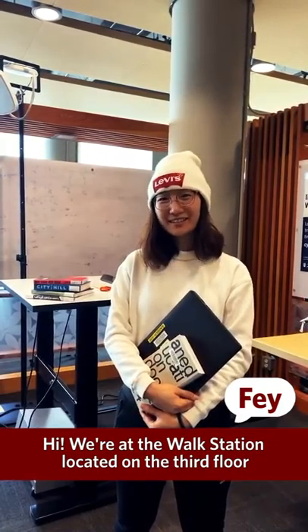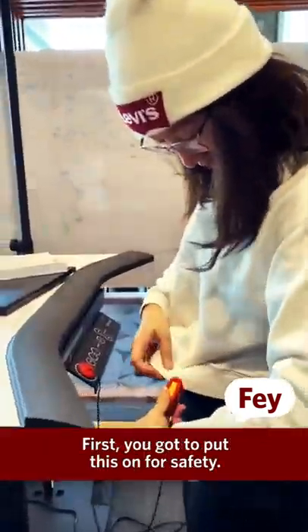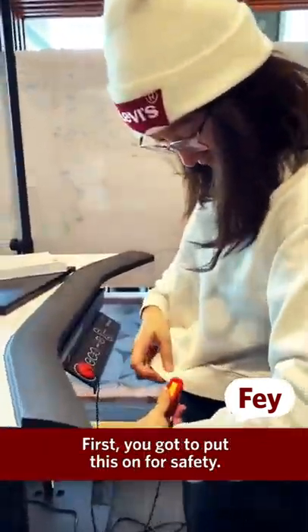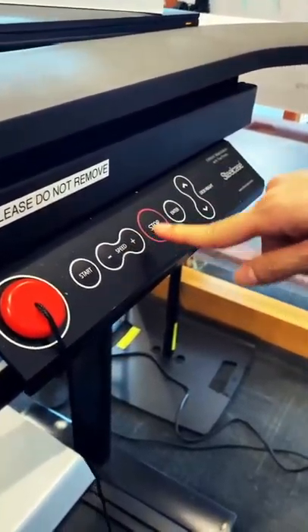We're at the walk station located on the third floor. Let's try it out. First you gotta put this on for safety. So you start after three beeps and you change the speed one by one — you cannot just press it.